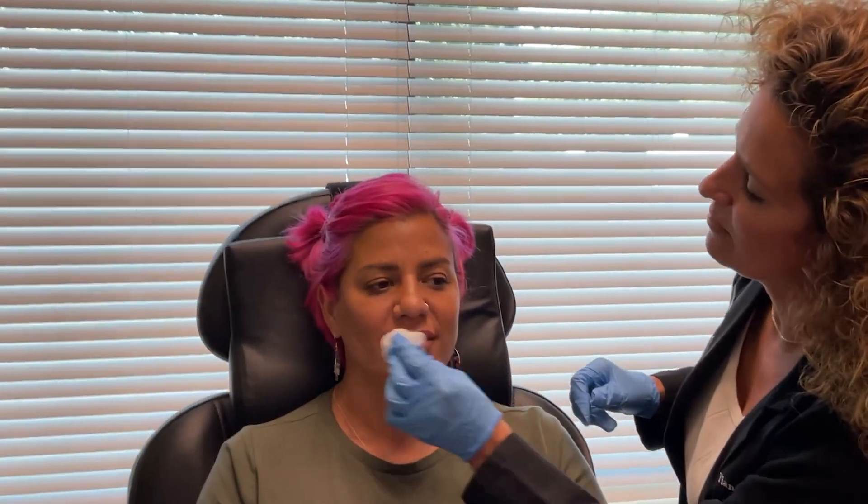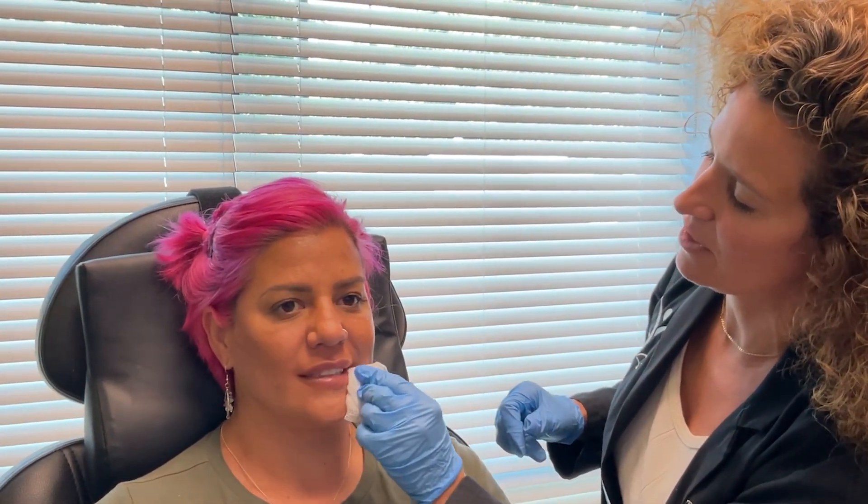We put some numbing cream on, so we're going to wipe it off. Our patient is already starting off with really nice lips, but she just wants a little bit more oomph, so we'll give her a little bit more oomph.